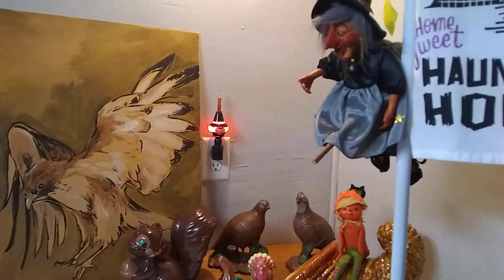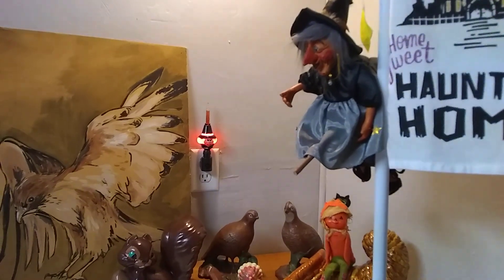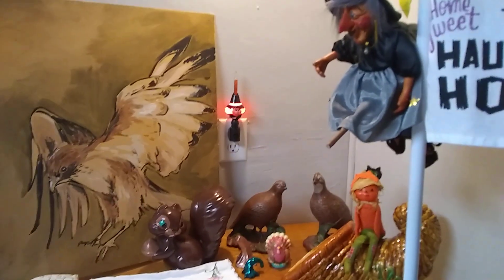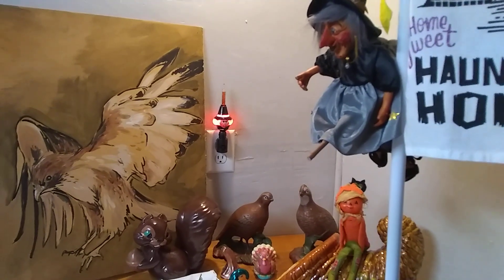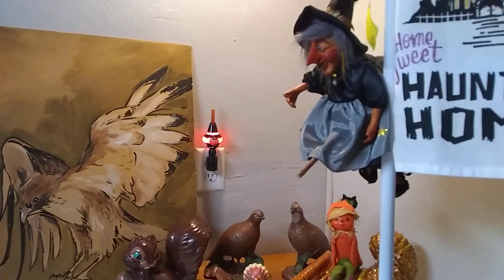Hi guys, this is Angie from Don't Pay Retail Thrift and I'm going to do a video tonight for the Thrift or Treat Falloween Haul collaboration with Alex from Chapter 2 Vintage Company. She asked everybody to thrift Halloween and fall related items, so I'm going to show you what I got.